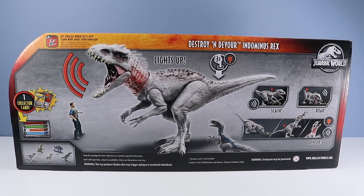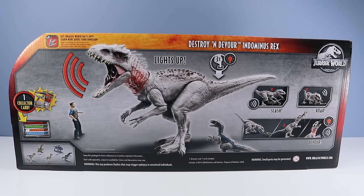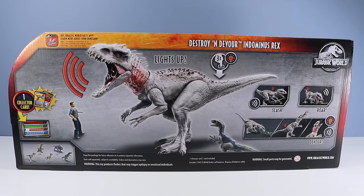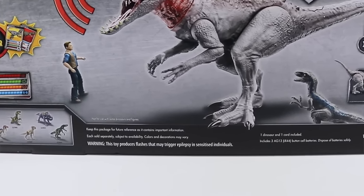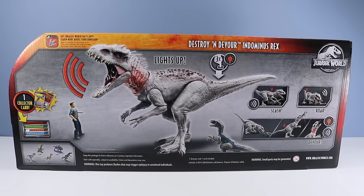The toy features Slash, Roar, and Devour! With plenty of points of eating articulation! Also inside, a collector card! And some important fine print — if you're not eaten by the Indominus Rex: warning, this toy produces flashes that may trigger epilepsy in sensitized individuals, so be careful with that! Not really sure why this toy is always associated with Owen and Blue, like they are included with it, but so far it's just the Indominus Rex. Although perhaps we'll see other combo packs with this dinosaur — Mattel has been known to do that!